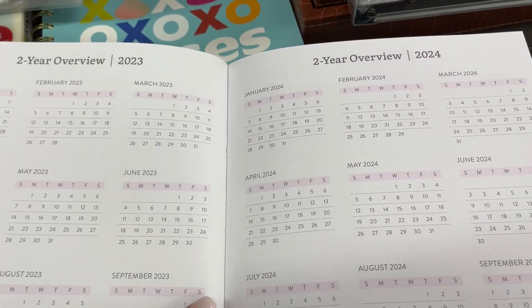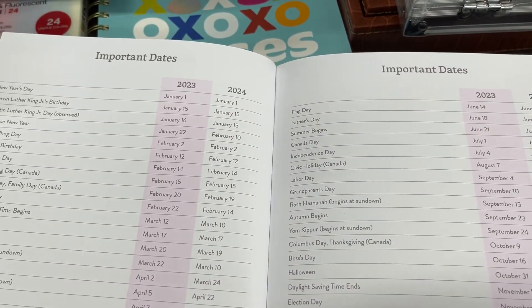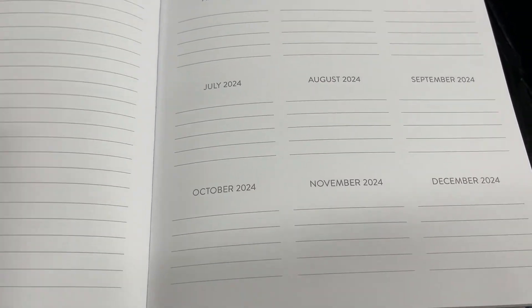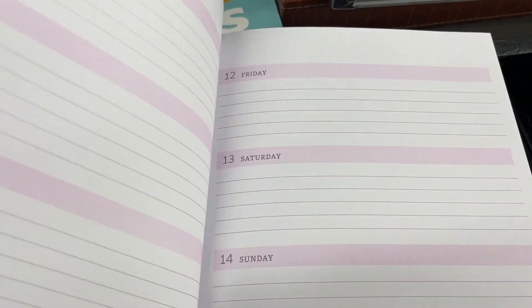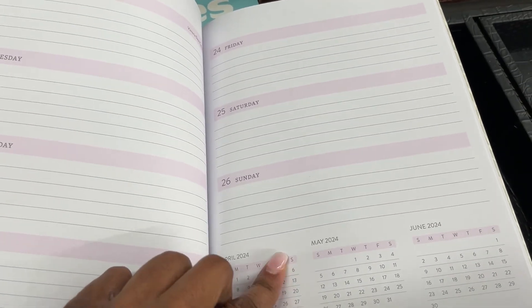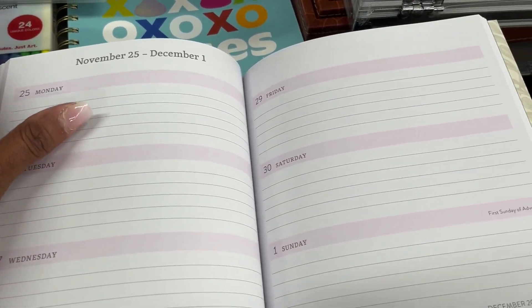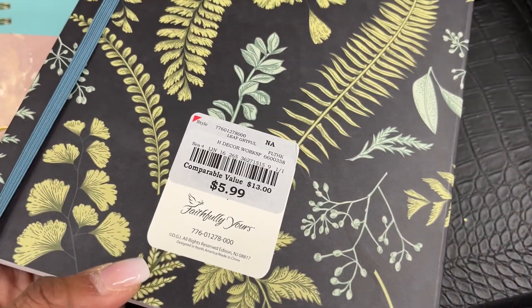Are my planner peeps out there hard bound or soft bound people? I'm gonna be honest — I'm a mix depending on the situation. I may want a hard bound, but right now I've got a clear soft cover on my planner. I took it out of that Life Work Planner and put it on a clear planner I got from Live Love Posh. Tell me — are you a hard bound or soft bound planner person? Leave a comment below!